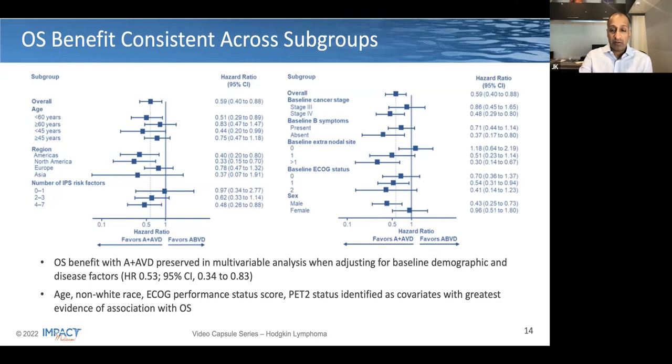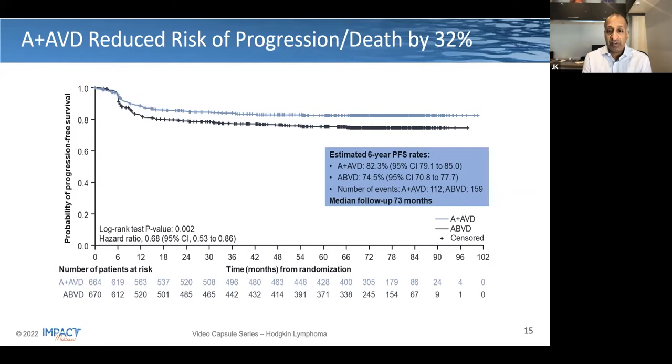Looking at progression-free survival rates, this remains statistically significant. Six-year rates are 82.3% versus 74.5%, with a hazard ratio of 0.68, very similar to the prior data cuts that have been reported previously.